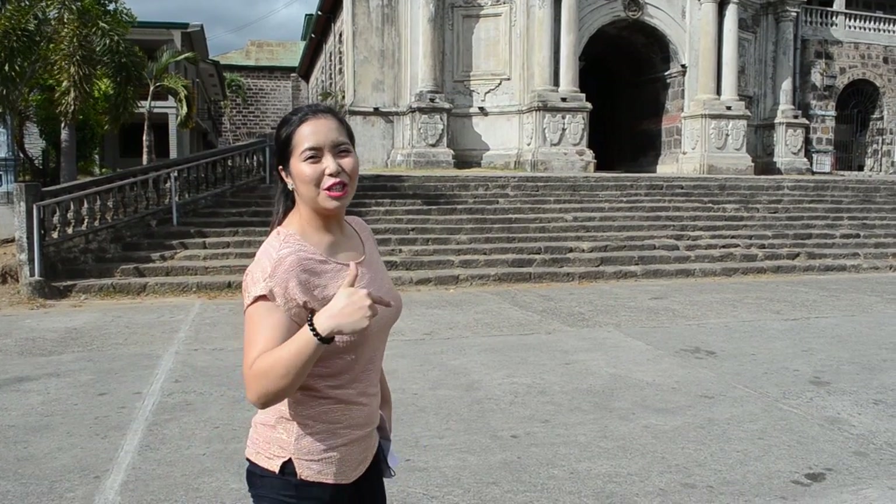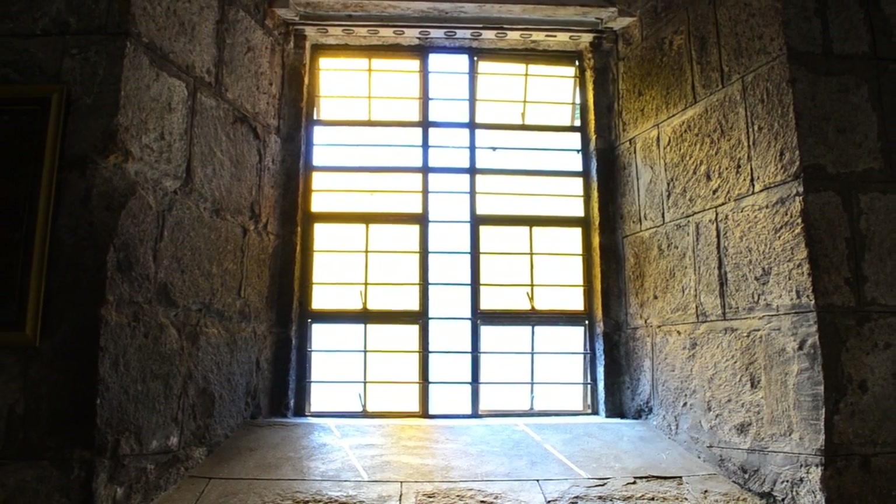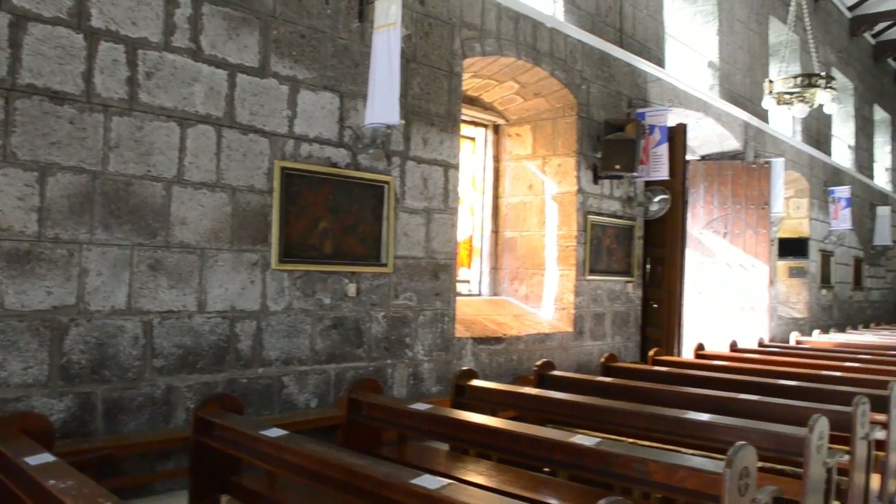It is a neo-architectural stunner with a school adjacent to its left and the Morong skyline. Now let's check out the inside of the church. Built by Chinese craftsmen in 1615, the newer parish replaced the first church that was destroyed by a fire in 1612.